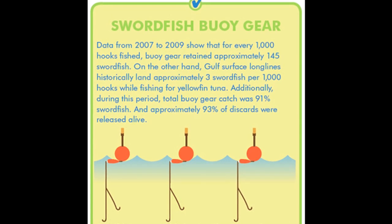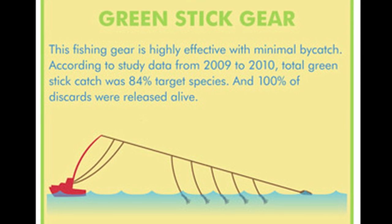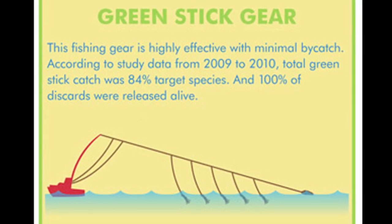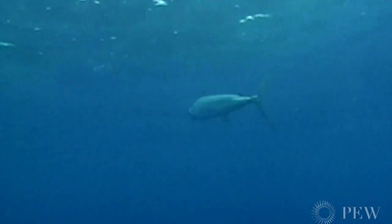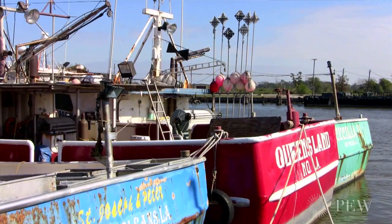In contrast, the buoy gear and the greenstick gears have both been shown in prior studies to have very low rates of bycatch. And the bycatch that they do catch, because the gear is retrieved very quickly, has very low levels of death, so you're able to release those animals quickly, easily, and with minimal injury. We're demonstrating already that we're starting to catch fish and the effectiveness of the gear is increasing. Although we still have a couple of tweaks to figure out, I think these two gears do show viability for the Gulf of Mexico. If we can encourage some of those vessels in the current longline fishery to switch over, I think it would be a positive thing for bluefin tuna.